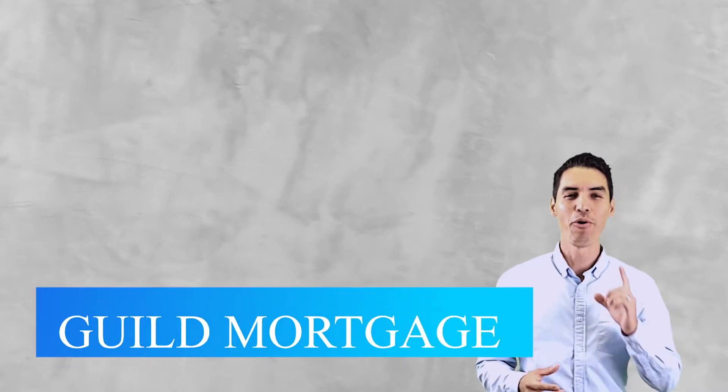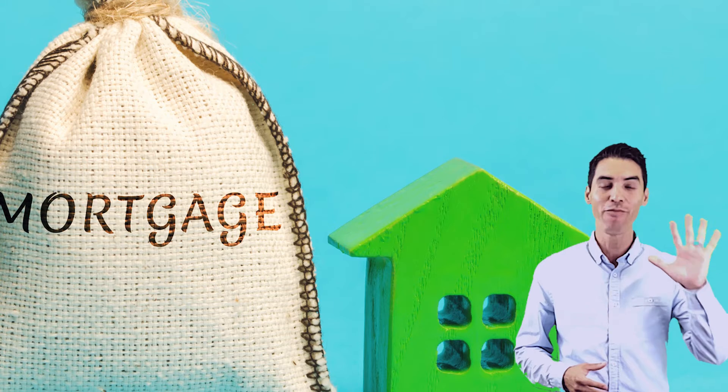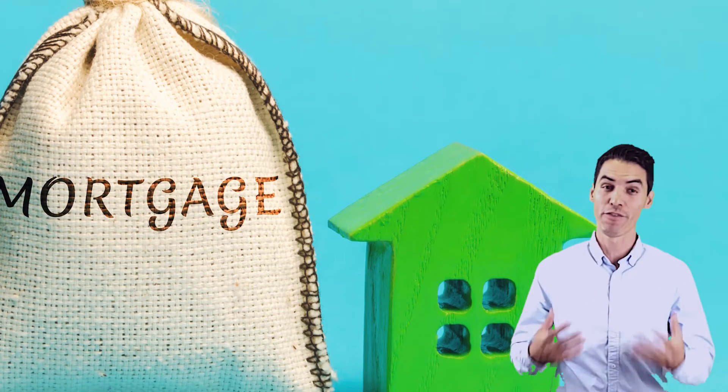Hi, my name is Pete Sanchez with Guild Mortgage, and no matter what your score is, today we're going to look at five ways that you can boost it following a few simple steps.